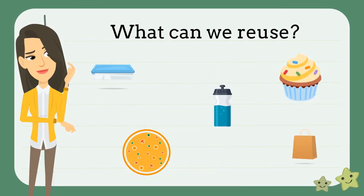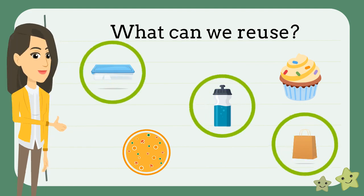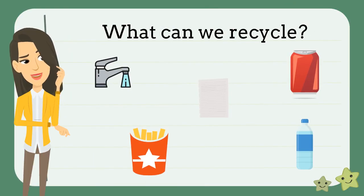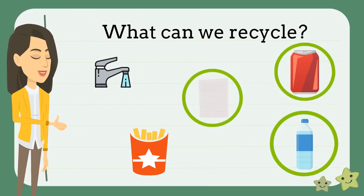What items here can we reuse? That's right, you can reuse containers, water bottles, and bags. What items here can we recycle? That's right, you can recycle paper, aluminum cans, and plastic water bottles.